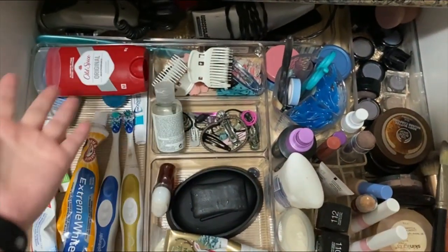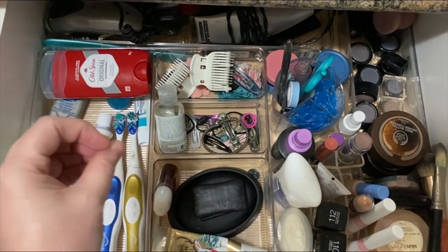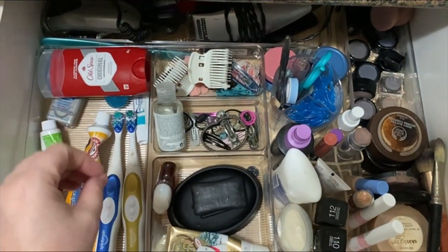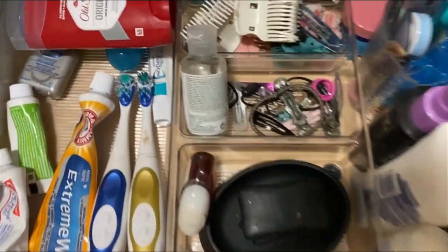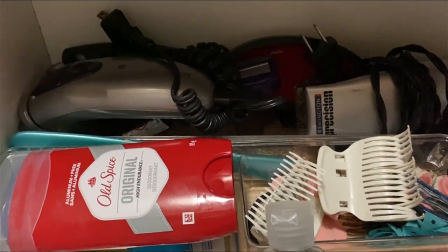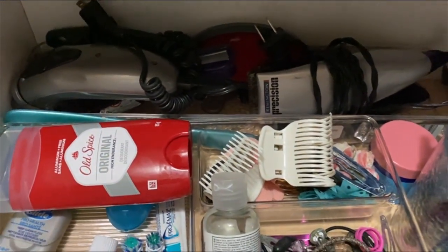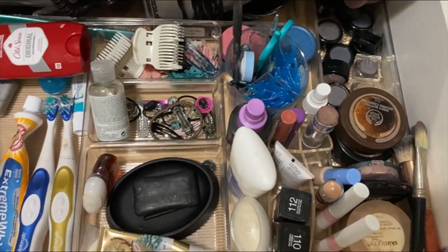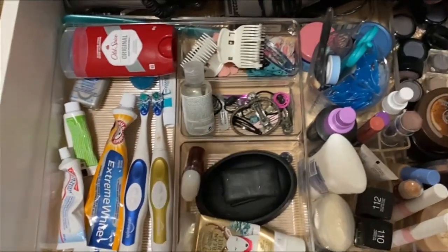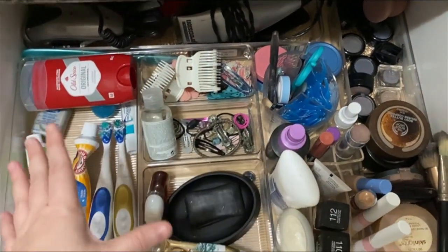Here is the drawer — all organized, decluttered, all of the essentials. Nothing that doesn't need to be here, just the things we reach for on a regular basis. In the back we have the shaver and the hair trimmer for kids' haircuts. Everything is back in place, has a purpose and a function, and it is easy to maintain.